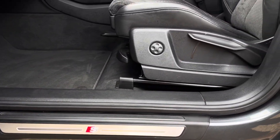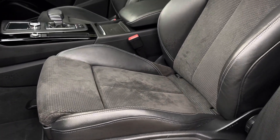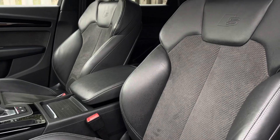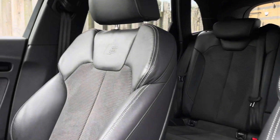The illuminated S-logo door sill trims lead us nicely up to the vehicle's four-way lumbar supported front sports seats. As you can see, these have been covered in sleek and comfortable black Alcantara leather, topped off with the S-logo embossed.